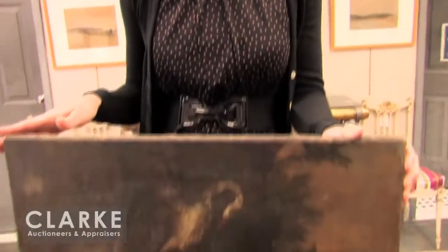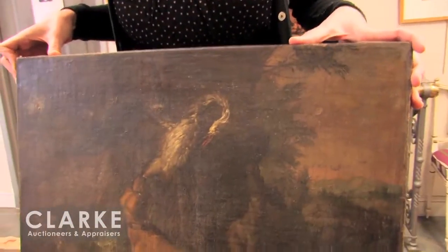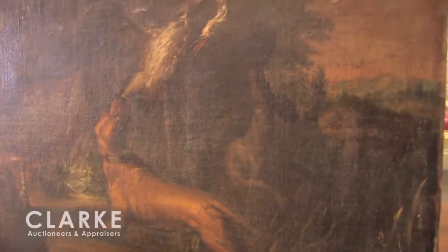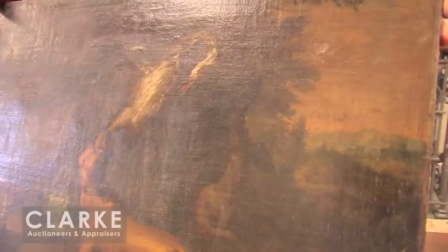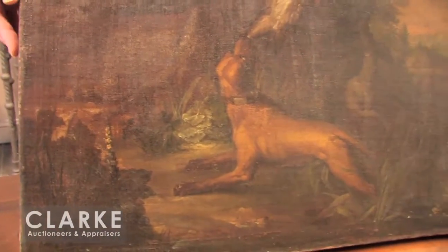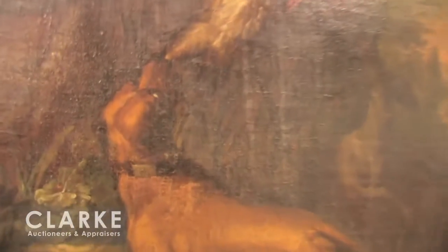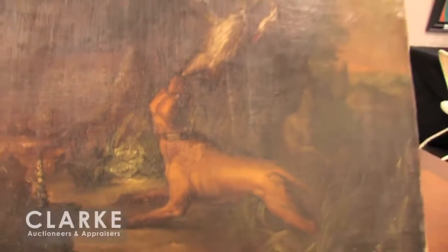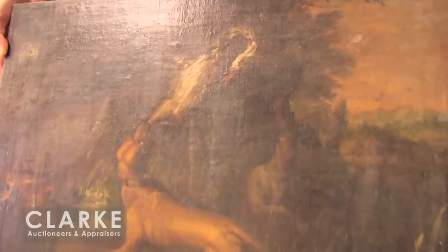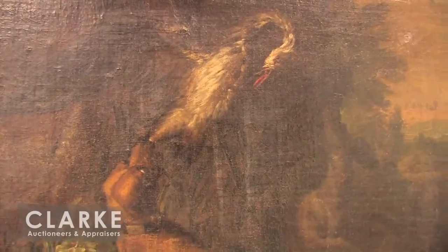This antique oil on canvas came to us last week from a home in Long Island — nice layer of dirt and grime on the painting. It could be as early as 18th century or before. We have two hunting dogs seizing a swan — very difficult to make out but a really nice landscape in the background with some foliage. What I think is interesting is this is probably signed right here in the dog's collar. Judging by some interest on the internet so far, I think somebody may have ID'd it. It should do some money if somebody can figure out who painted it.